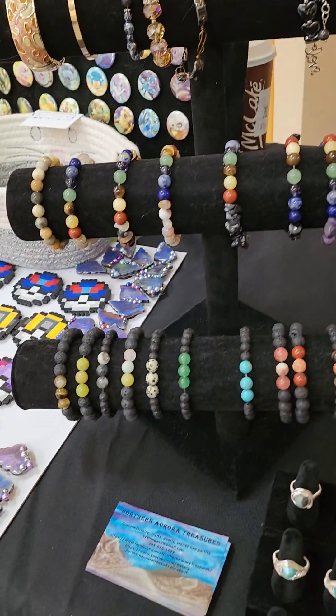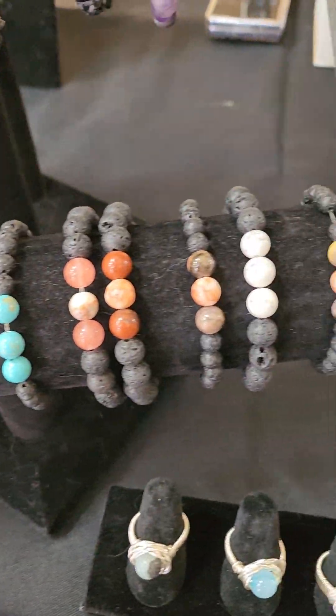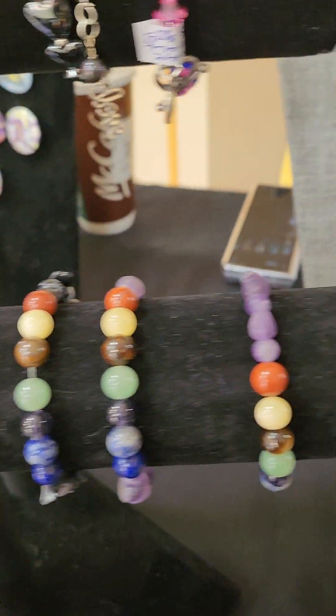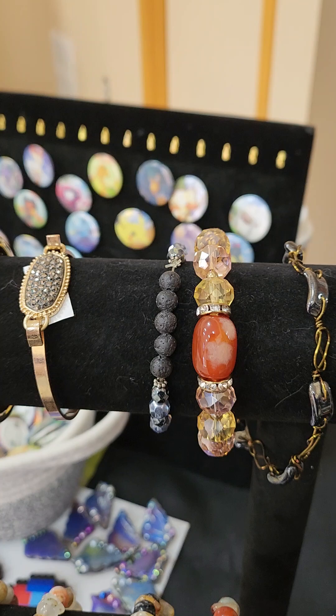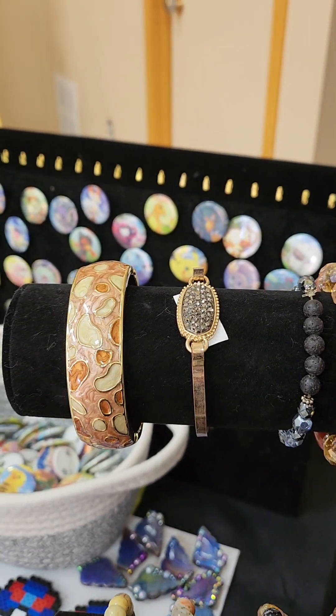We do have some lava rock gem bracelets and those are $15. And then we have some chakra bracelets and those are going to be $20. And we have some cat's eye and a hematite, a wire wrap, and some vintage bracelets.